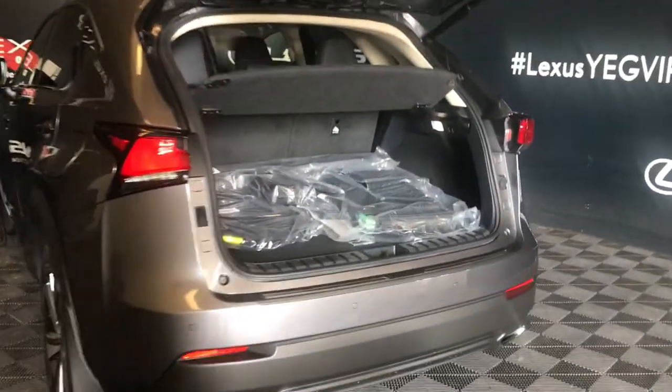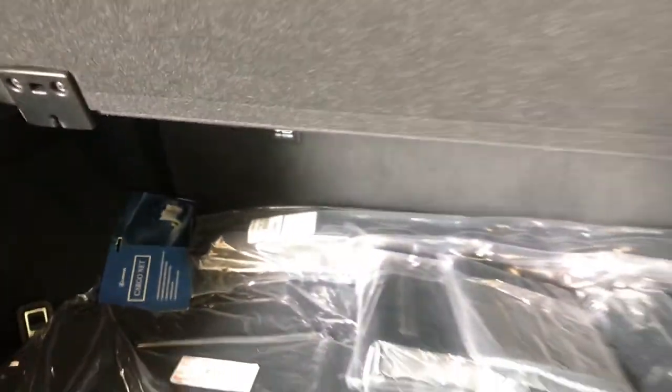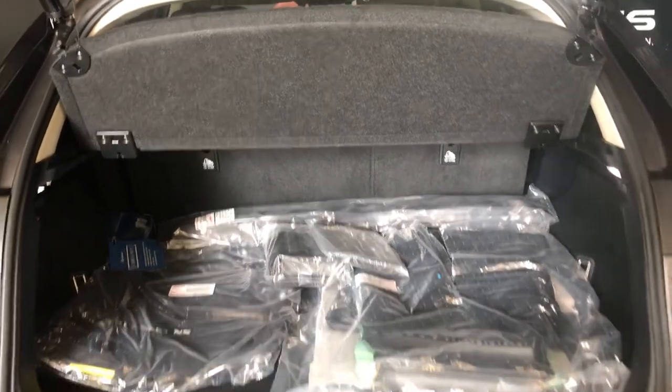Inside your trunk area: full length carpet, carpet mats, rubber matting. Comes with a first aid kit, netting with netting hooks. You have power controls for second row seating and lighting. On the other side, a 12-volt power source. Cargo cover can be stored underneath your floorboard, along with your compact tire and jack.